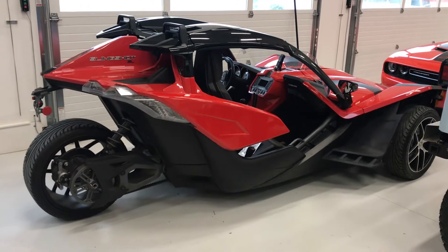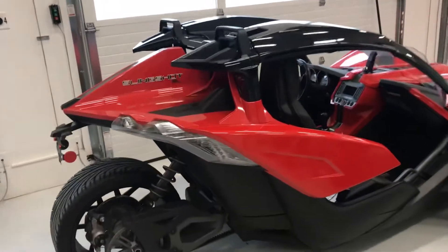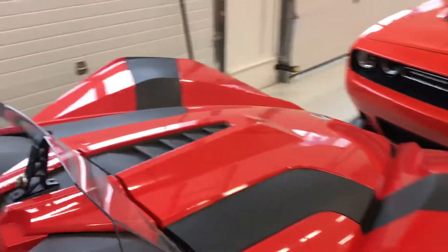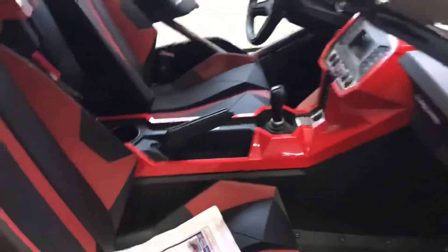I want to do a quick video on this rainy day of this Polaris Slingshot. These are pretty cool vehicles. A lot of people, depending on where you're at in the country, have never seen one. We've sold several and tend to try to keep at least one around during the summer, even though we never get a chance to drive them. We've had several of them — they are pretty neat. There are a lot of clubs out now for the slingshots.